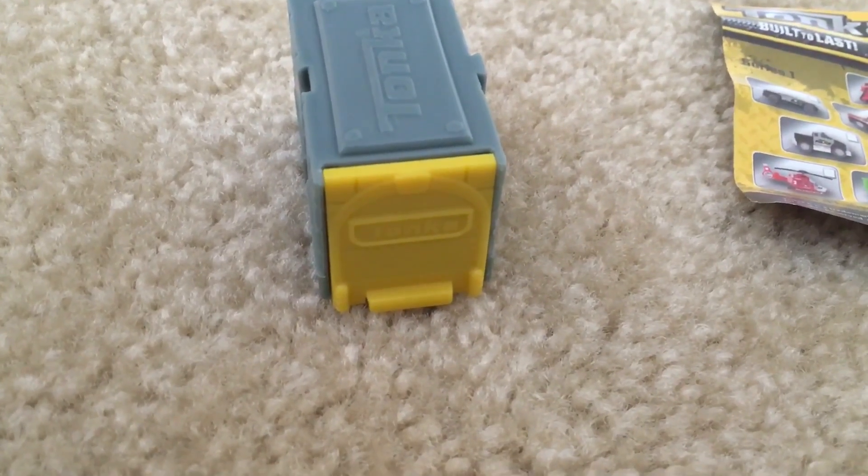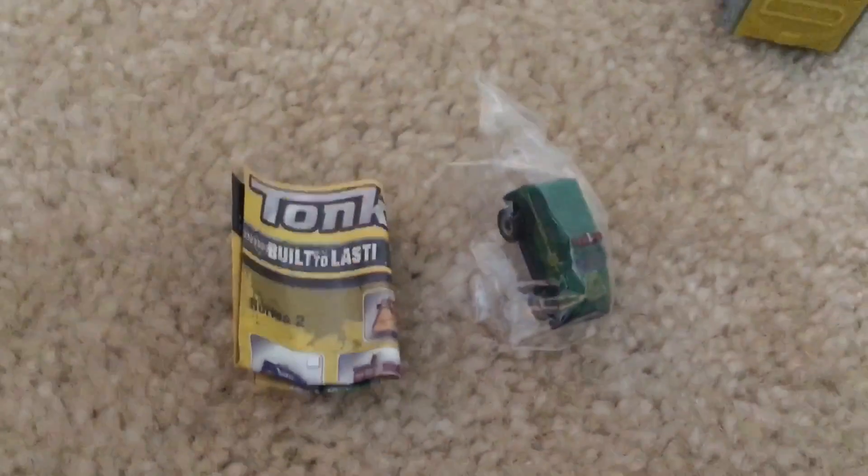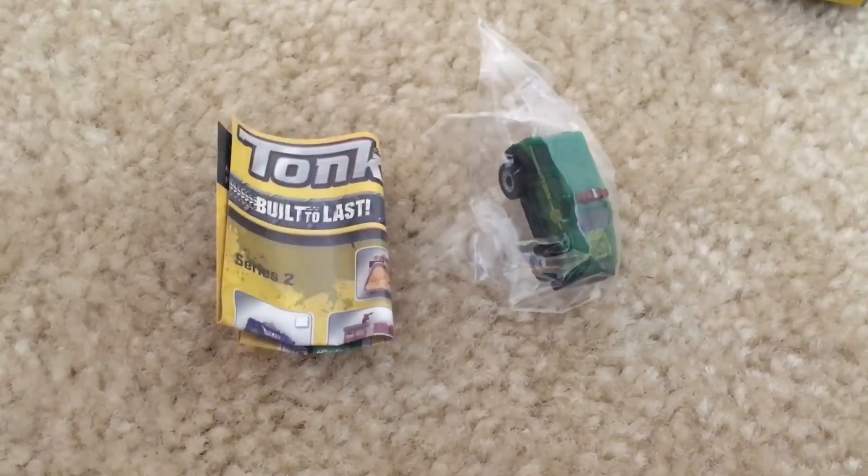Let's put it back in its box. Now let's open this one. This is what we got in the second pack — it is a police SUV.